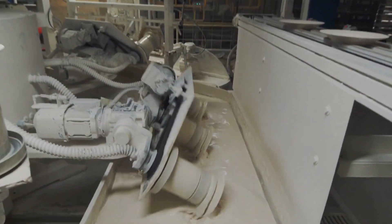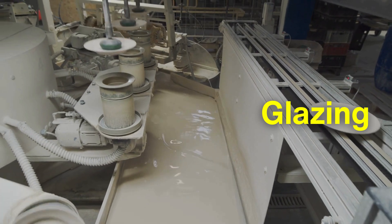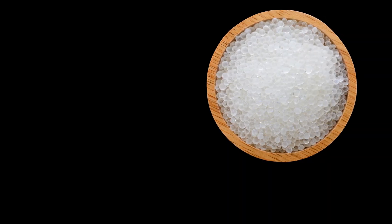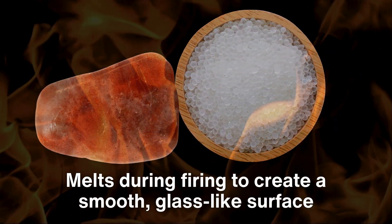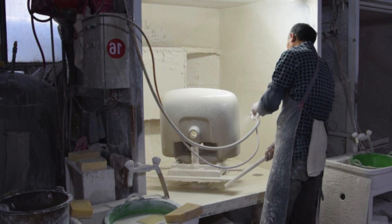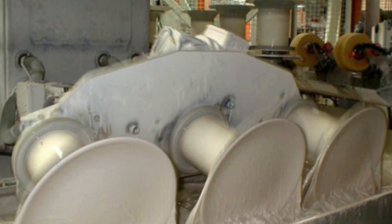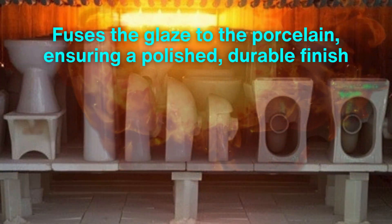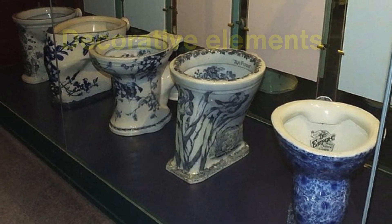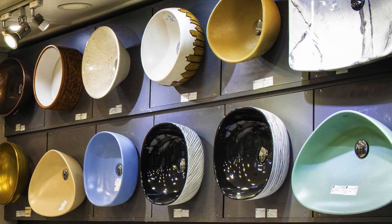Once fired, the porcelain undergoes glazing, a crucial step that adds its signature lustrous finish. The glaze, composed of silica, flux, and other compounds, melts during firing to create a smooth, glass-like surface. Techniques like spraying or dipping are used to apply the glaze, depending on production needs. A final lower-temperature firing fuses the glaze to the porcelain, ensuring a polished, durable finish. At this stage, manufacturers may also incorporate decorative elements, from intricate patterns to solid colors, offering diverse designs and finishes.